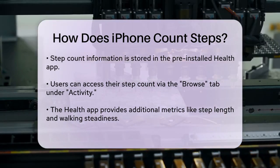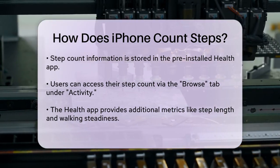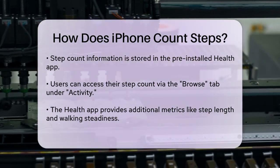These metrics are calculated using a combination of the accelerometer data, GPS readings, and other sensor inputs.